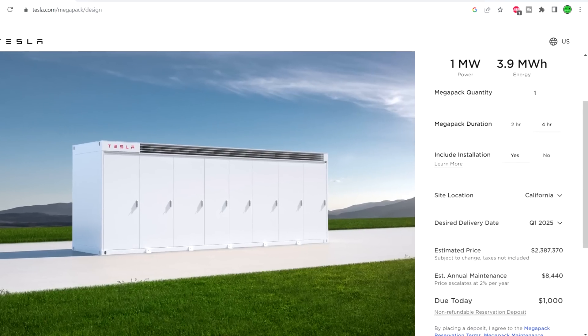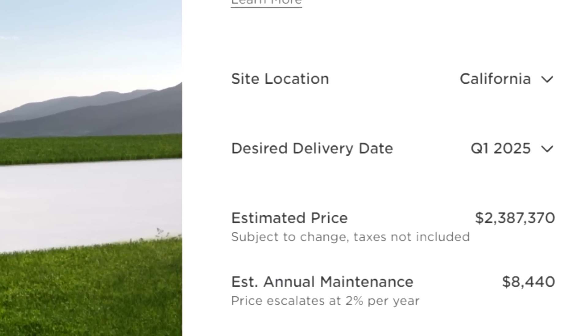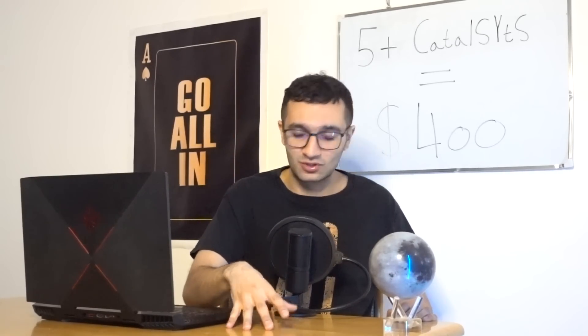Tesla has Megapacks at two million dollars a piece, and delivery is literally three years out if you order right now. They've finished a Megapack factory in the US and are now working on one in China. Demand is high, and this will reflect in earnings and surprise everybody — it could bring the stock up 5 to 15% if it beats expectations.